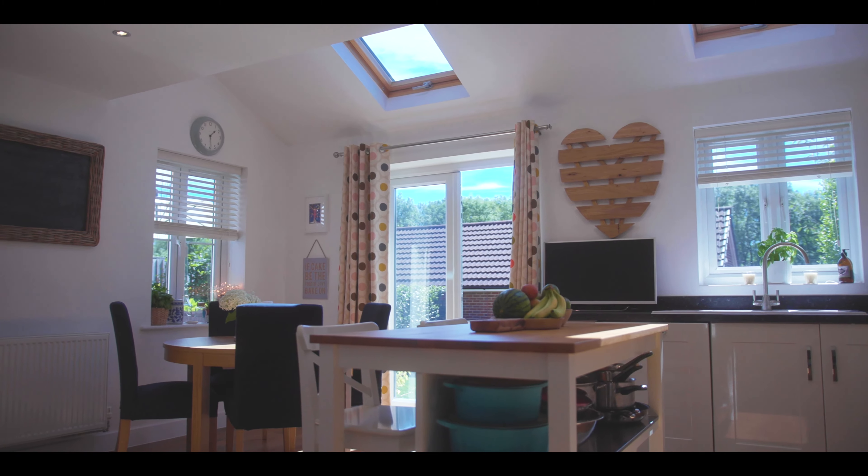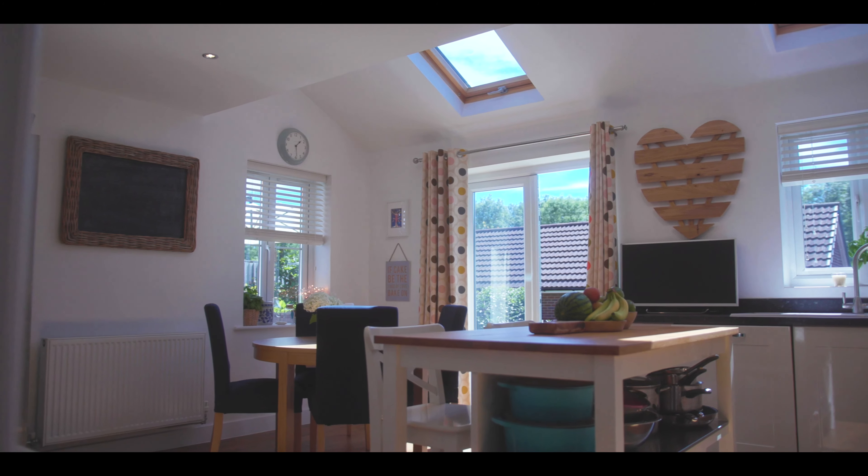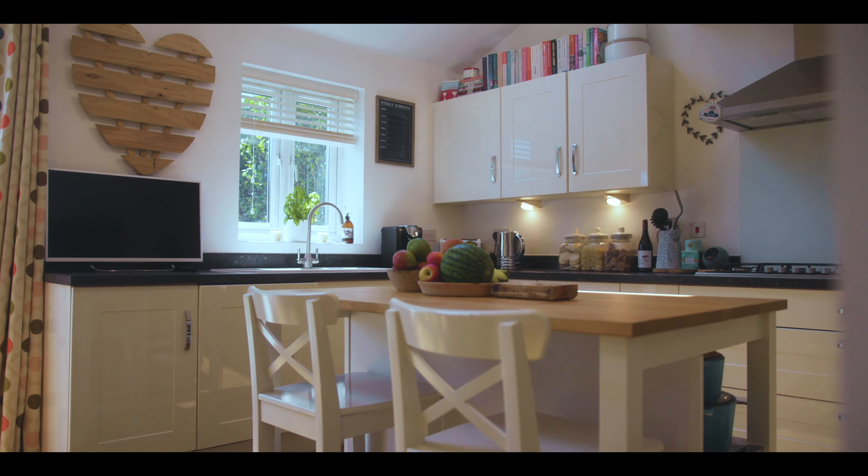At the heart of the family home is the kitchen dining room. Plenty of space to entertain, loads of light coming in from the Veluxes and these French doors going on to a superb garden.